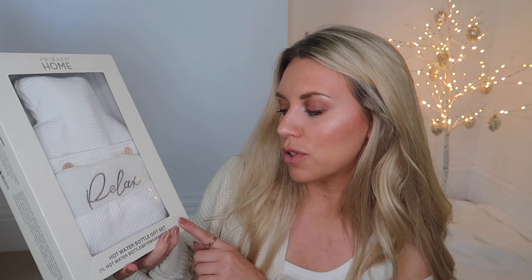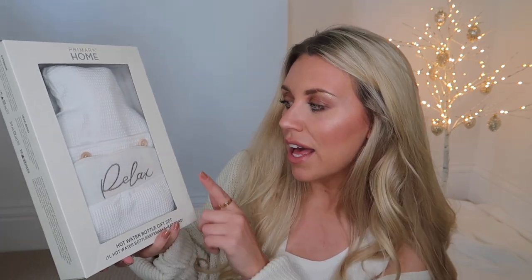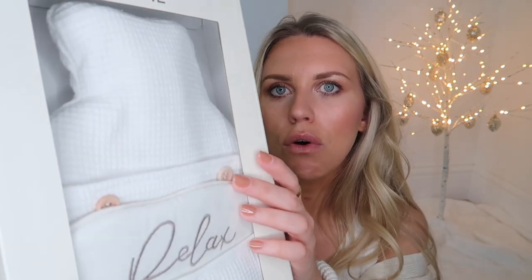Back with the luxury spa vibes and Primark home gifting — this hot water bottle gift set is only £8. It comes with a one-litre hot water bottle, an eye mask in a really nice linen texture that says 'relax,' and a headband too, great for makeup and skincare. It's in a gorgeous waffle knit finish as well — looks lovely.